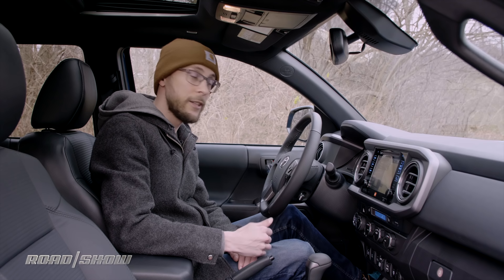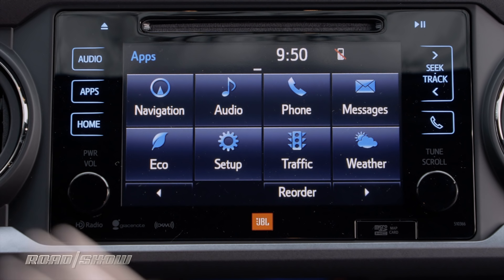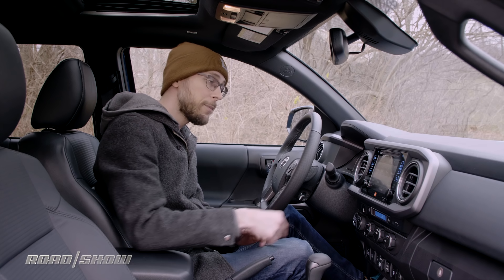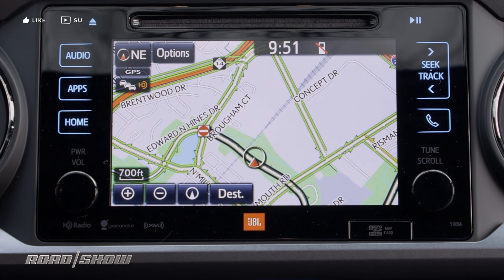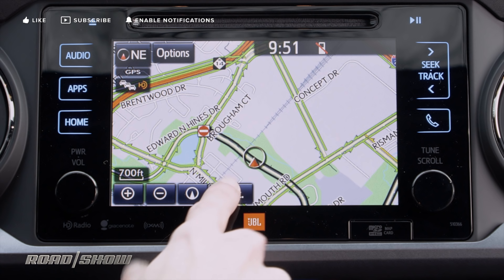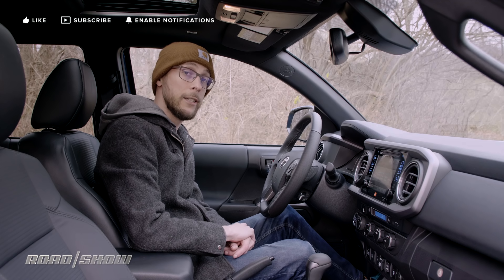If you want to dig deeper into the infotainment system, just hit the apps button on the left and that will give you everything you could possibly need. First up is navigation — pretty straightforward like in every other car. You get a map and you're able to input a destination. You can do that by looking for points of interest, searching previous destinations, or just manually inputting an address.